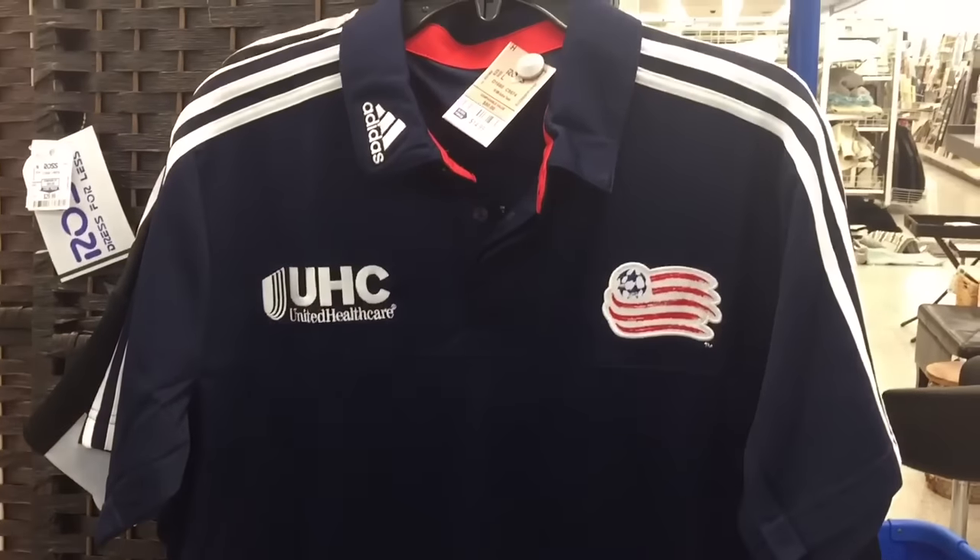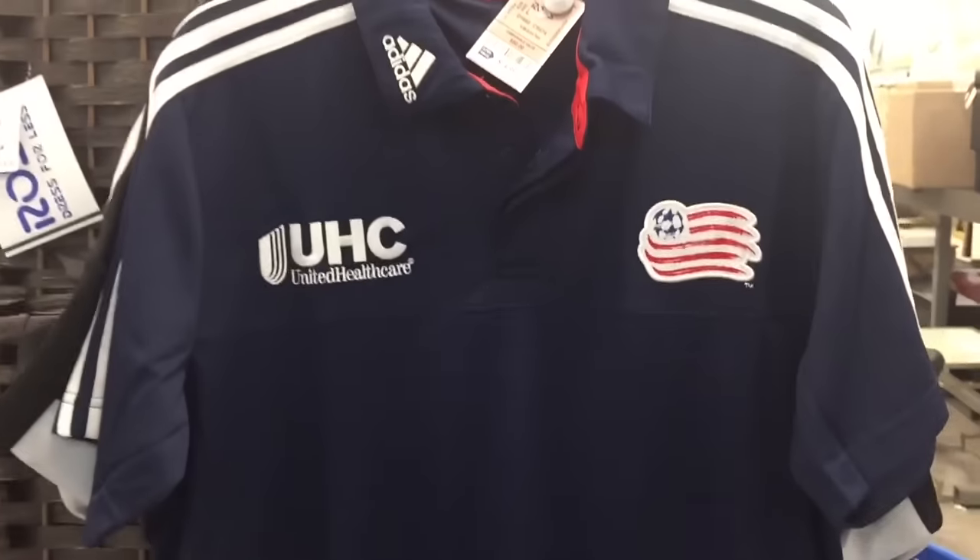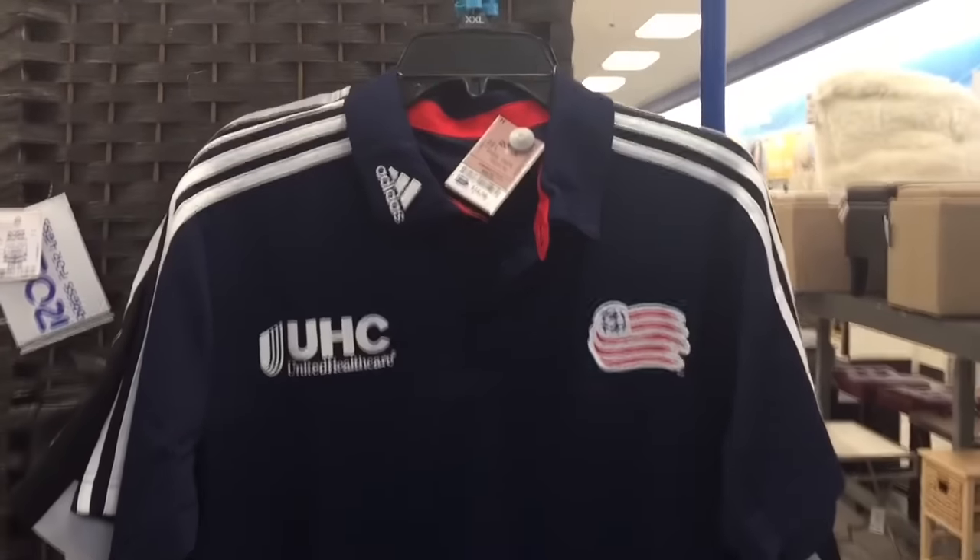Now we're getting into the random stuff. New England Revolution coaches polo — $14.99. If you're patient enough, you can sell this on eBay for like 40 to 50 bucks, so not bad.